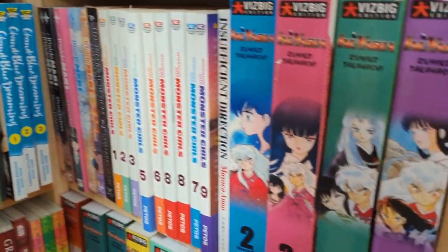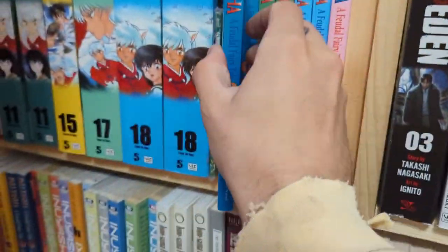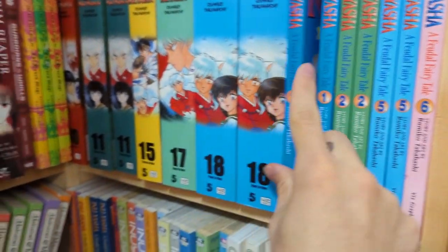They had a lot of Inuyasha mangas and spinoffs. They even had the Viz Big edition — I saw they had number two of it and I actually needed that, so I'm a little bit disappointed that I didn't notice that the first time around.